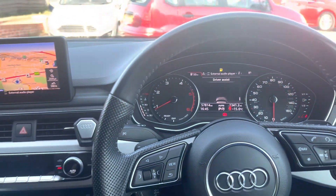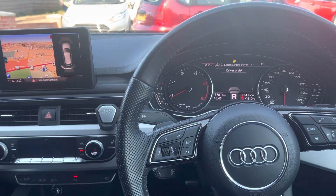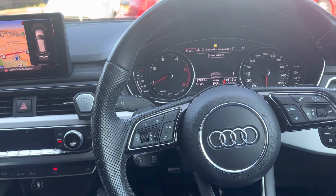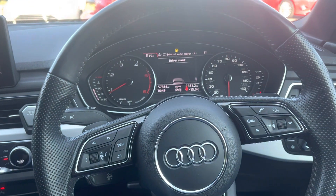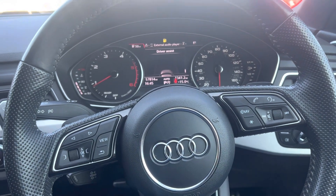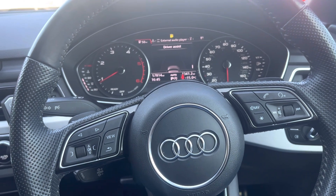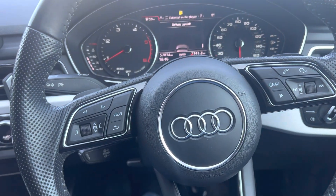If we pop her into reverse, you can see the parking sensors come up on the screen just there. You've got all your driver assist on here as well — another clever feature: if you're approaching a roundabout it will tell you to let off the accelerator to save fuel, and if you're going too close to the car in front and not braking in time it will also warn you for that.